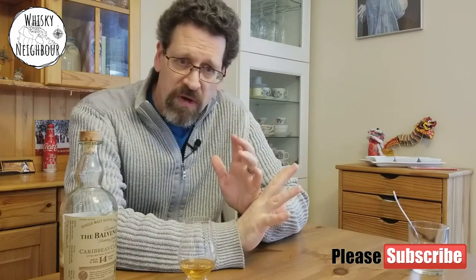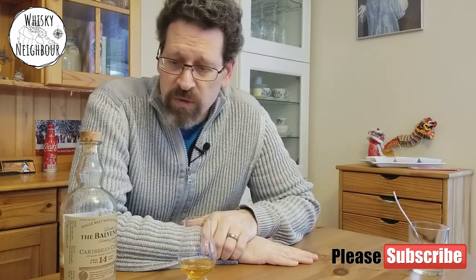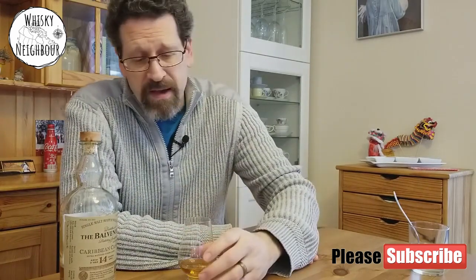Thanks, guys! If you liked those thoughts on the Balvenie 14 Year Caribbean Cask, please like the video and subscribe, and throw a comment down below. I hope you have something poured nicely for Sunday — it's a lovely thing to do on Scotch Sunday. Cheers!